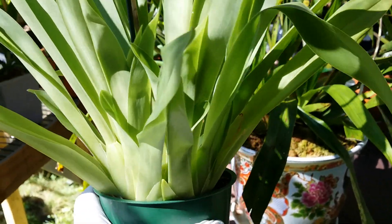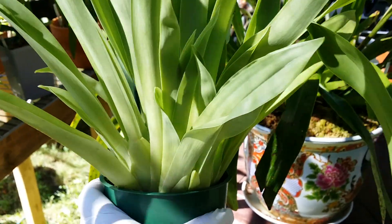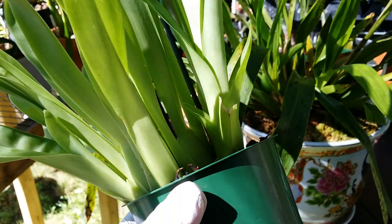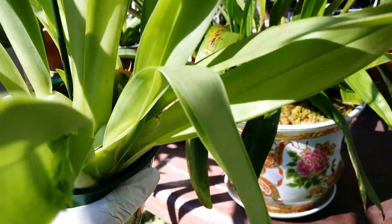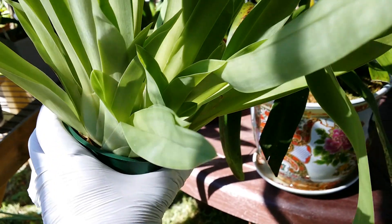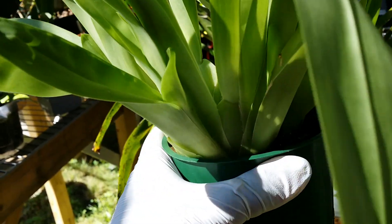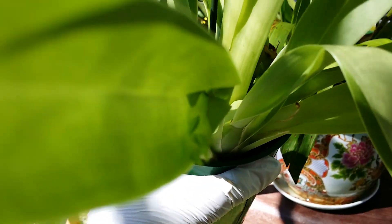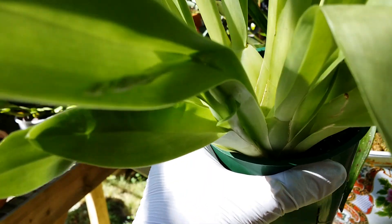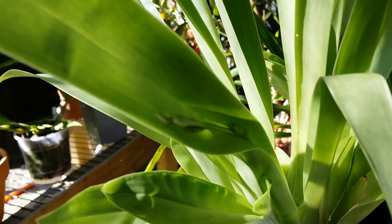This is my Miltoniopsis, no name. I purchased this one maybe six or seven months ago. I bought it with extra new growth, and that new growth is now maturing and giving me flower spikes. So far I've counted three flower spikes — look at that, there's one flower spike.